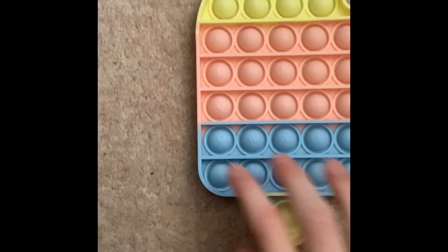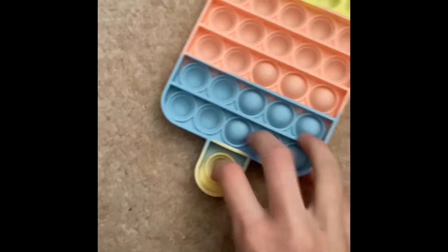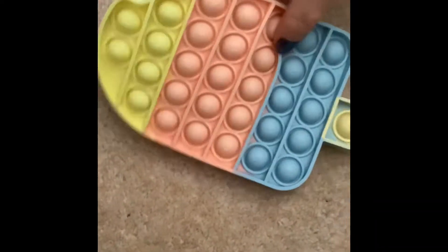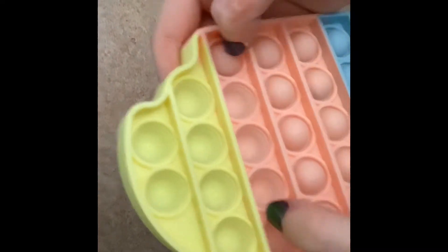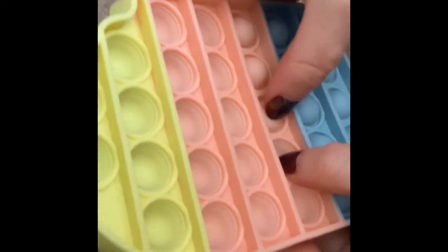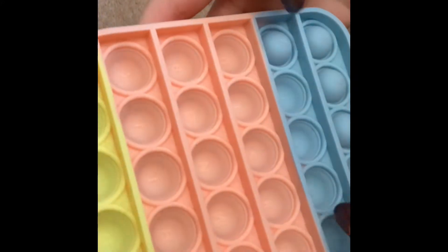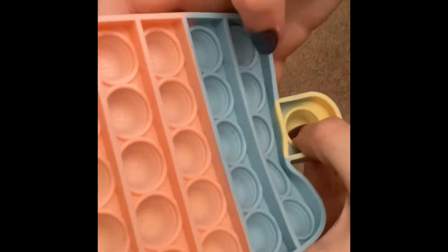Your first ever pop-it — it's got the ABCs and numbers one to six. I'm going to do the ABCs: A B C D E F... H I J K L M N O P Q R S T U V W X Y and Z, then 1 2 3 4 5 and 6.